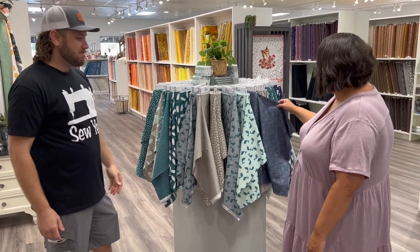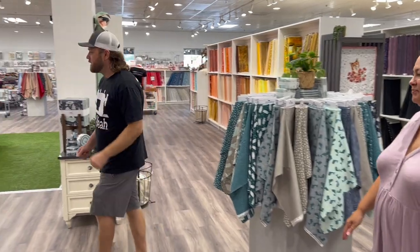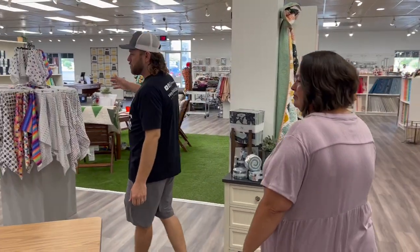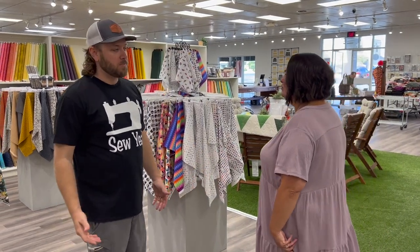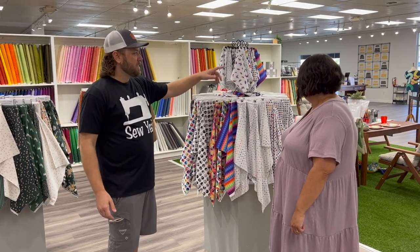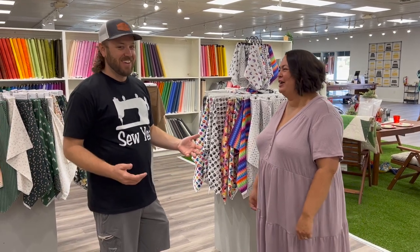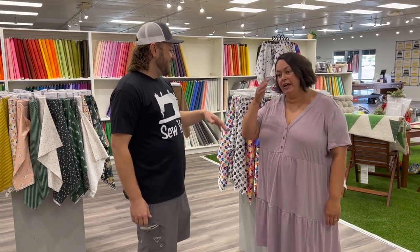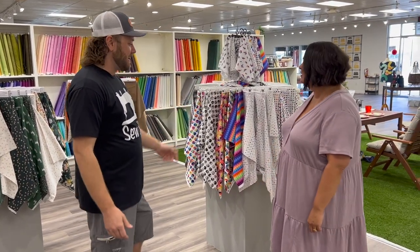We put all the new collections on rounders. We get new fabrics in literally every day — we have over 10,000 bolts of fabric in the store. We change out these rounders weekly so people can see all the newest stuff. We have regular customers that come in once a week or a couple times a week, and we want them to see what's new without having to rummage through the shelves.